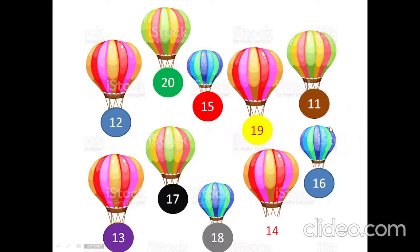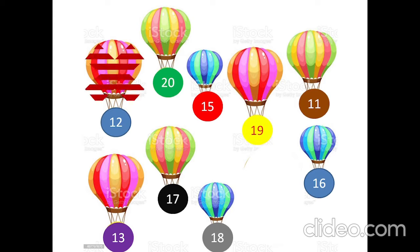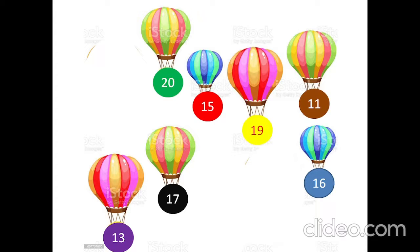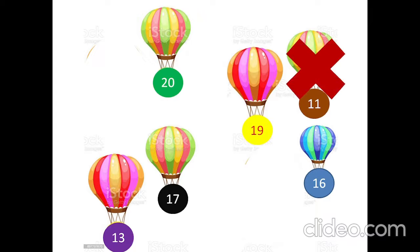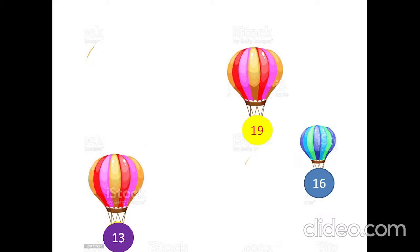Pop the balloon! 14, 15, yes! 12, yes! 18, yes! 15, yes! 11, yes! 7, yes! 20, yes! 17, yes! 13, yes!